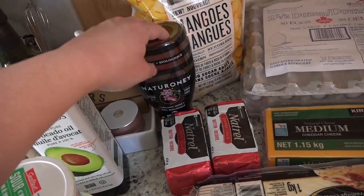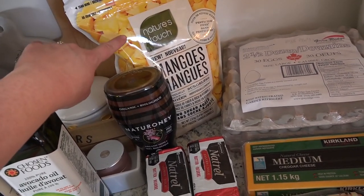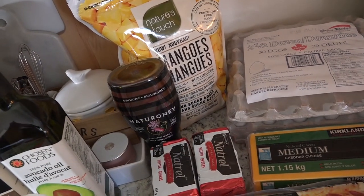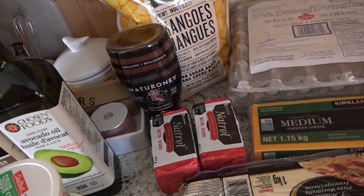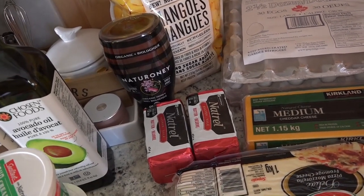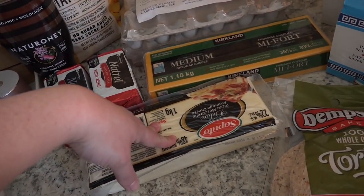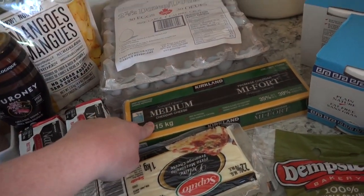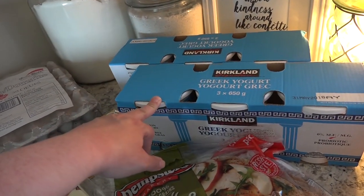Some honey, and this is going away with my husband. We needed mangoes — these are frozen mangoes and I like to just fill a dish and thaw them in the fridge so we have mangoes rather than having to peel and cut fresh ones. Two butters, mozzarella cheese, some cheddar cheese, eggs, and we got six tubs of Greek yogurt — one of these will go with my husband.